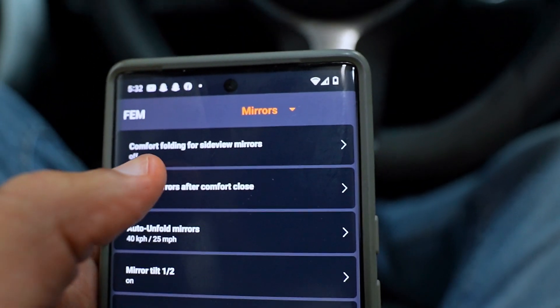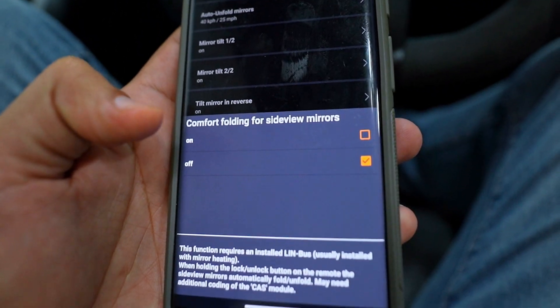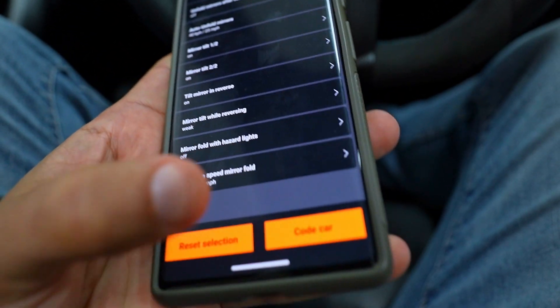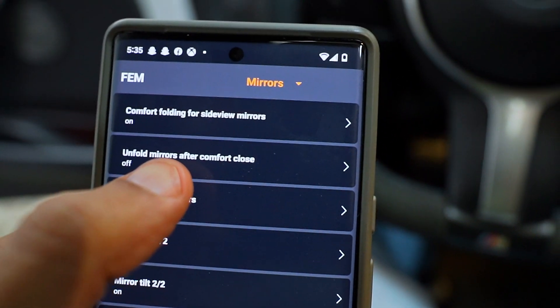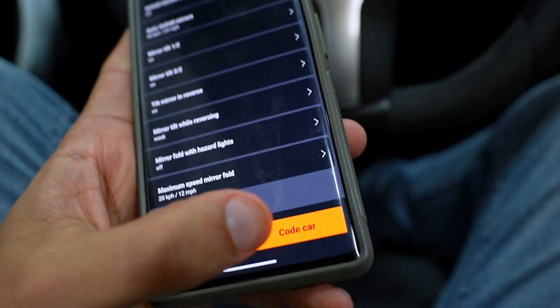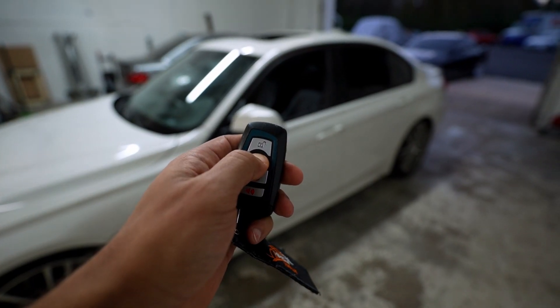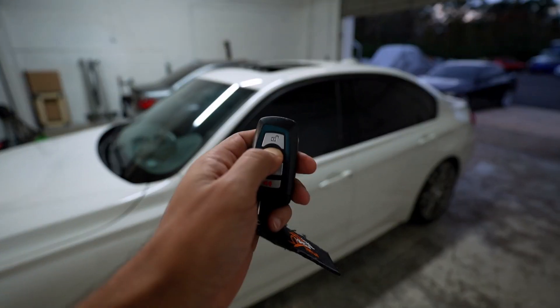I'm also going to enable comfort folding for the side view mirrors — essentially you hold down the lock button and the mirrors fold automatically. Note that some cars require additional coding, so if you enable comfort fold, make sure to also enable the secondary option 'Unfold Mirrors After You Unlock.' Let's give it a shot — there you go, the mirrors automatically fold in once I held the button. That's a win.